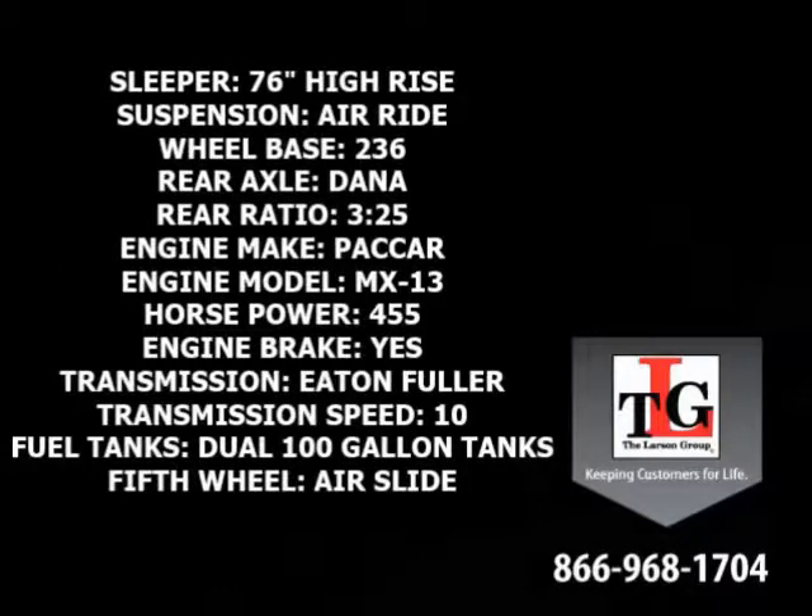Sporting a 76-inch high-rise sleeper, air ride suspension, a 236-inch wheelbase, Dana rear axles in a 3.25 ratio, Paccar MX-13 455 horsepower with a factory engine brake, Eaton Fuller 10-speed manual transmission, dual 100-gallon fuel tanks, and an air slide fifth wheel.